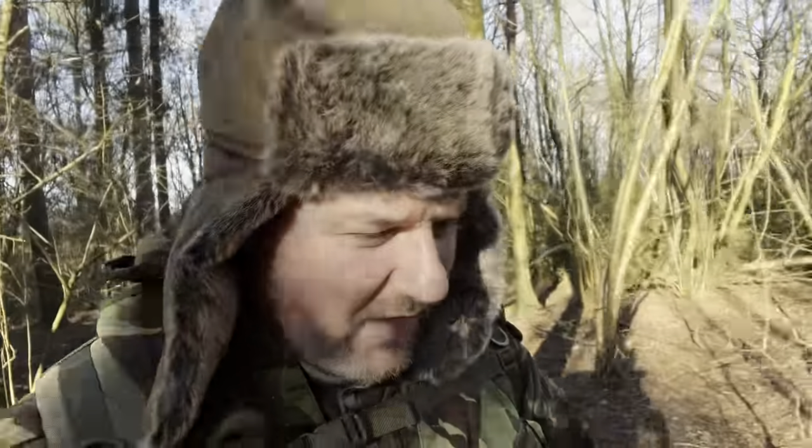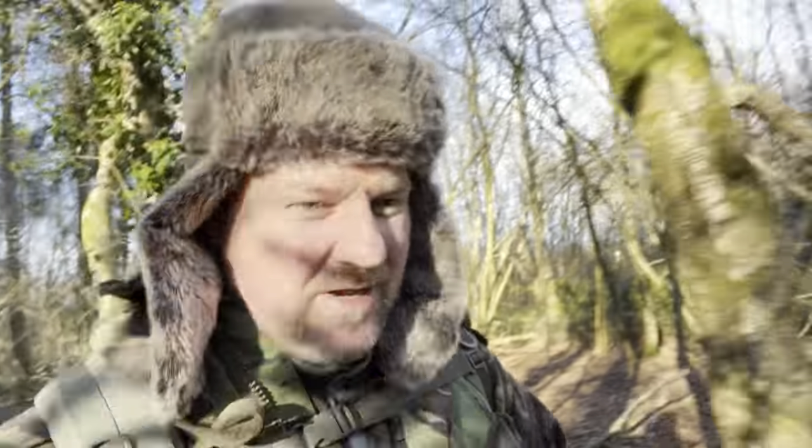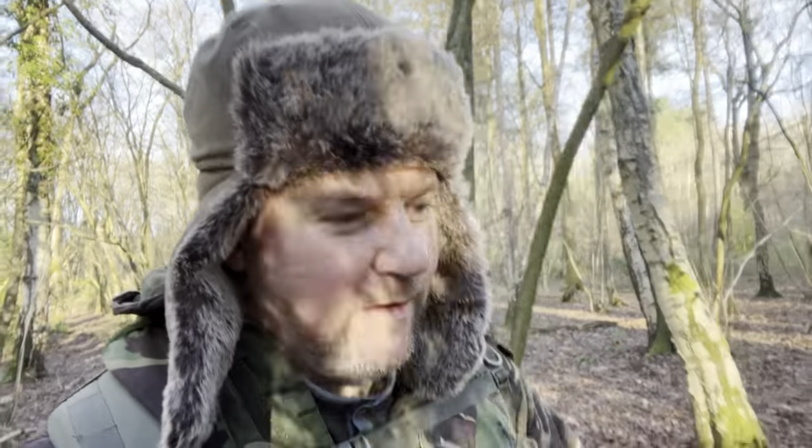Hello everyone and welcome back to another video. I've gone out for another little walk in the woods today. I really enjoyed that little cook up I did last week on the firebox stove, so I thought what I'd do is come back out and bring the Kelly Kettle base camp and make some cajun chicken. I've got a pepper and some cajun chicken, so I'm going to have a cup of tea, cajun chicken and some peppers on the Kelly Kettle. I'm hoping I can find that little spot I was in last time because that was a really nice little place.